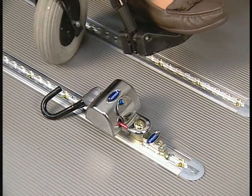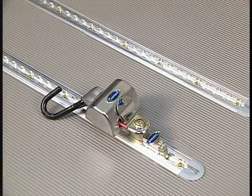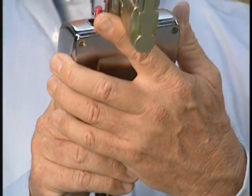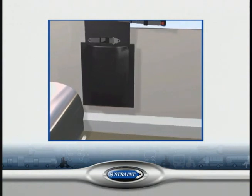Now remove the four securement belts. Press the red lever on each retractor with either your hand or foot to release the tension, then disconnect the J-hook and fully retract the webbing. If any retractors are creating an impediment in the path of the chair or a tripping hazard, remove them from their anchors before unlocking the wheel locks and moving the chair to the exit. After unloading the passenger, inspect all securement components and return them to their respective pouches.